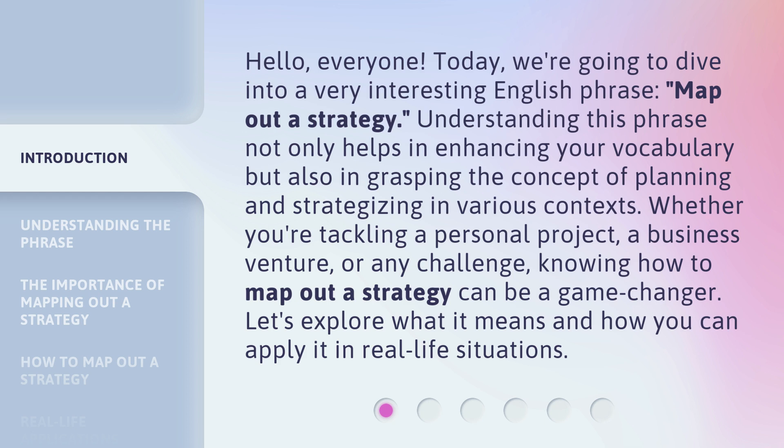Understanding this phrase not only helps in enhancing your vocabulary, but also in grasping the concept of planning and strategizing in various contexts. Whether you're tackling a personal project, a business venture, or any challenge, knowing how to map out a strategy can be a game changer. Let's explore what it means and how you can apply it in real life situations.